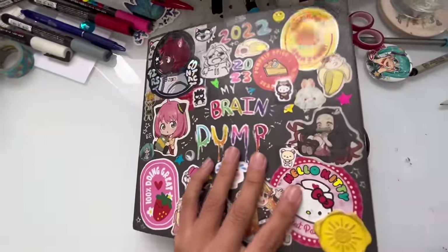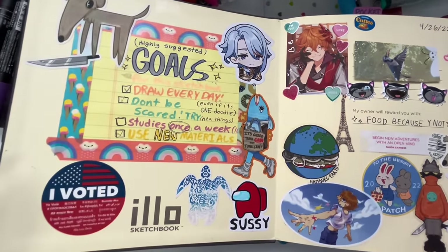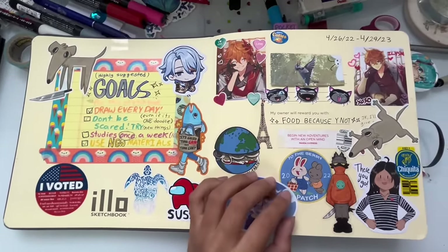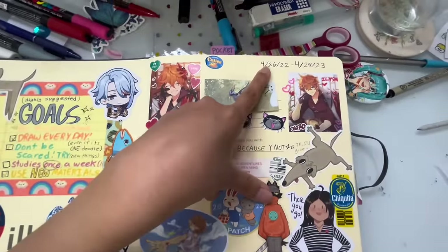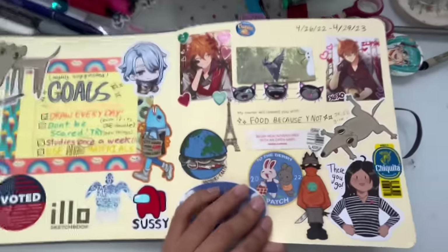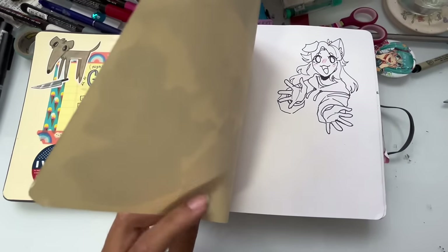These are my goals — I didn't really stick to them all that much, but that's why I put 'highly suggested' at the top because honestly I don't tend to stick to goals. I find them kind of restricting but they do give good backbone. I started this sketchbook April 26th and ended it April 29th, 2023, so it took me a whole year and three days. I was hoping to finish it by the 26th because it would have been funny, but it didn't happen.